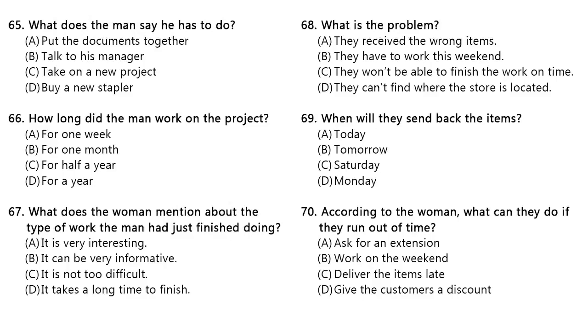Number 65. What does the man say he has to do? Number 66. What does the woman mention about the type of work the man had just finished doing?